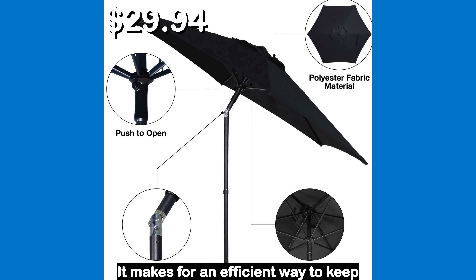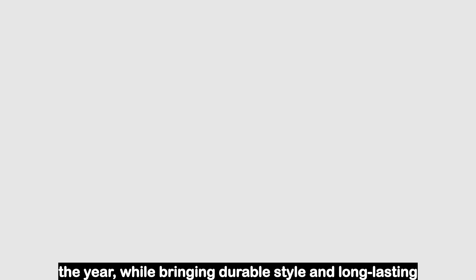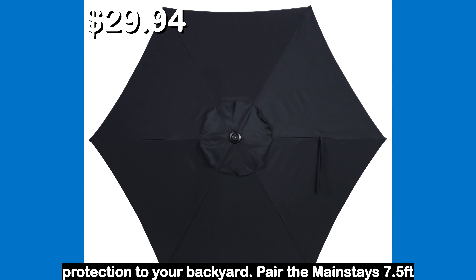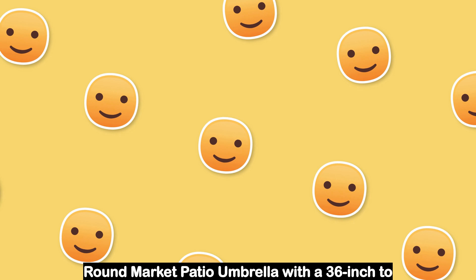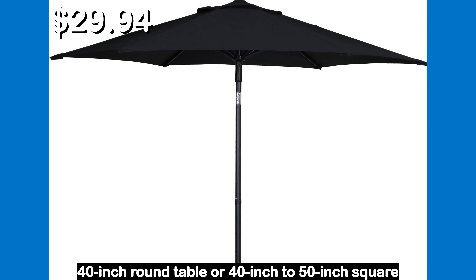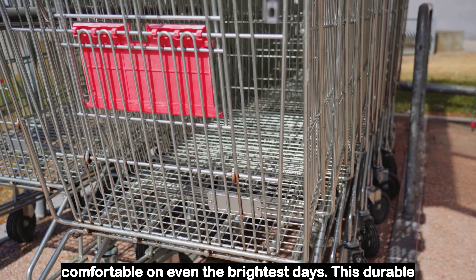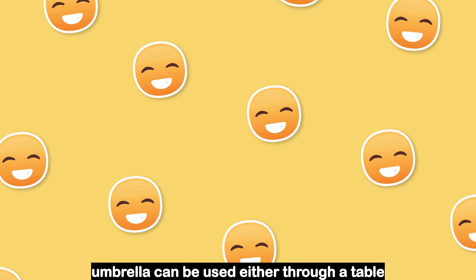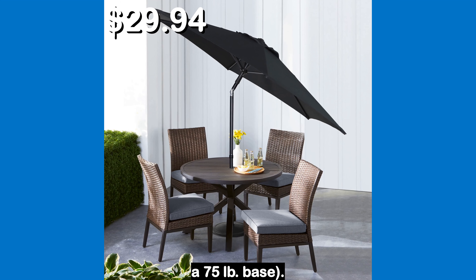It makes for an efficient way to keep your family and guests comfortable any day of the year while bringing durable style and long-lasting protection to your backyard. Pair the Mainstays 7.5 feet round market patio umbrella with a 36 inch to 40 inch round table or 40 inch to 50 inch square table, accommodates four chairs for outdoor seating. This durable umbrella can be used either through a table with a 30 pound base or freestanding with a 75 pound base.